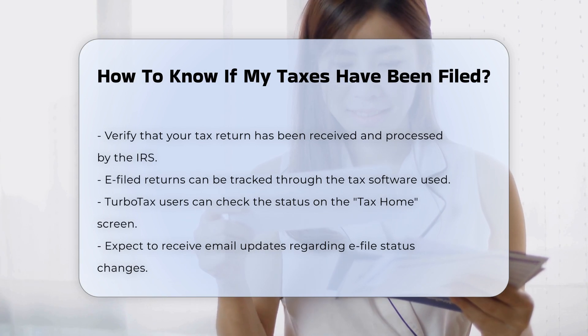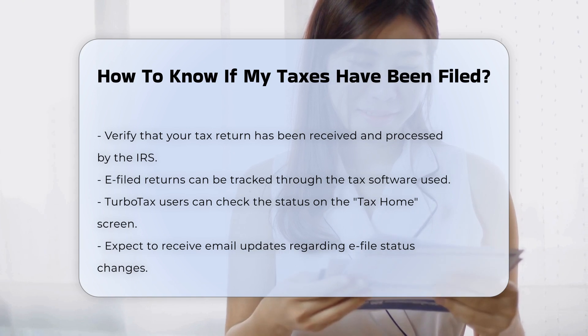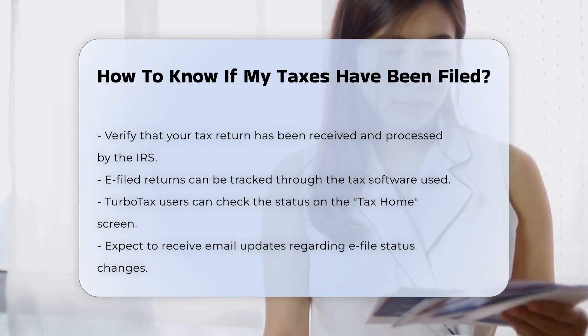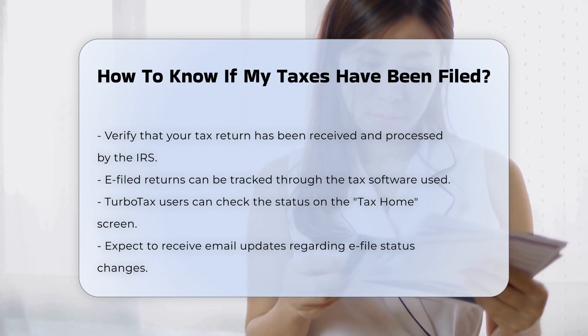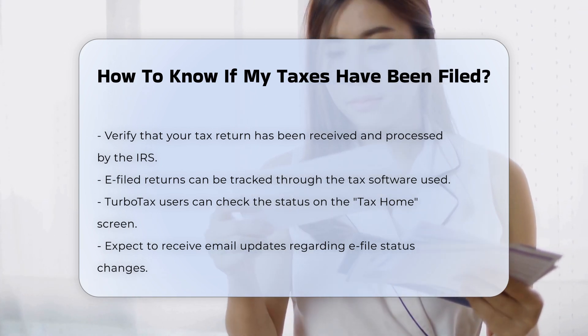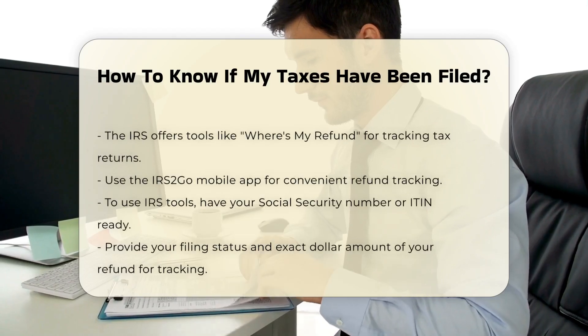Checking e-file status. If you e-filed your tax return, you can check its status through the tax software you used. For example, if you use TurboTax, you can view the status on the tax home screen of your account, and you will also receive email updates on any changes to your e-file status.